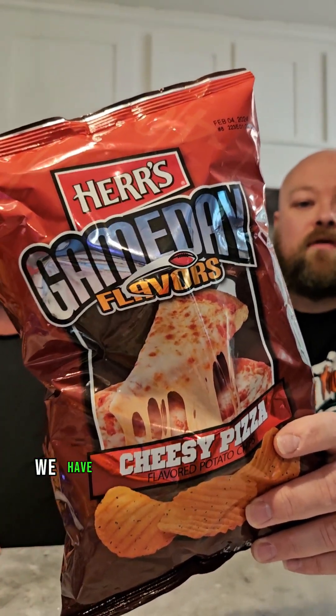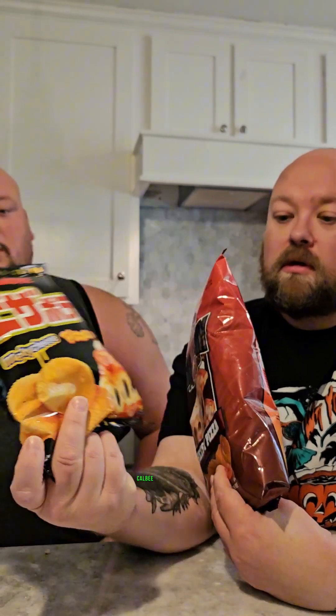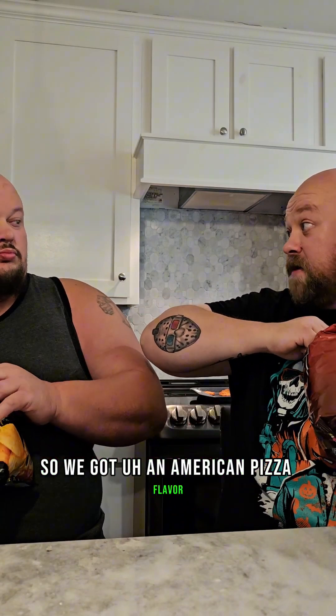What is up everyone! We have Purr's Game Day Flavors cheesy pizza, and then we have Calbee's pizza potato chips — melty cheese. Look at that! So we're going to do kind of a comparison. We got these from Bob's, we got those from Ollie's. So we got an American pizza flavor and an Asian pizza flavor.